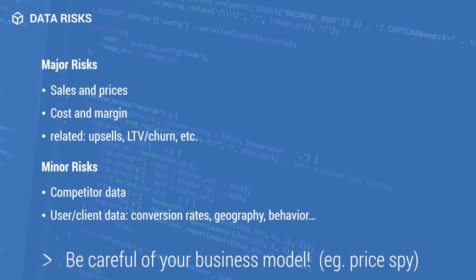The major risks include everything related to a company's financial statement such as sales, price, cost, and churn. This is because you have to share these things for the company to properly price your catalog, which shows the importance of picking the right company. The minor risks are mostly related to companies that offer comparisons to your competitors. Although this might sound good at first, the company can provide that service because your competitors may have used them before — meaning they can sell your company's data to another competitor. It is essential to keep your business model safe and steer clear of companies such as PriceBy.